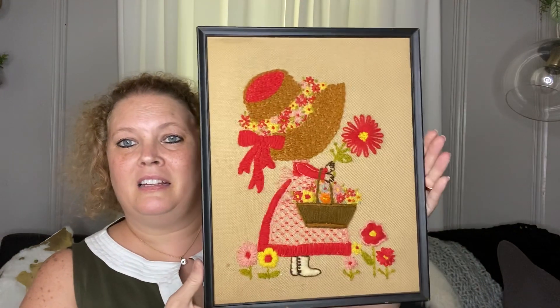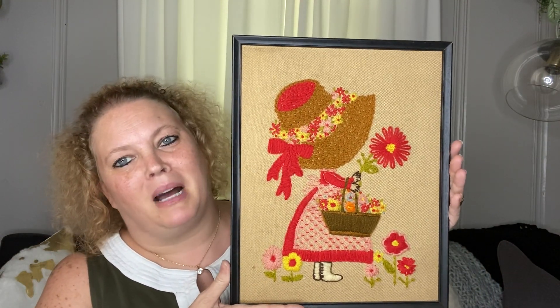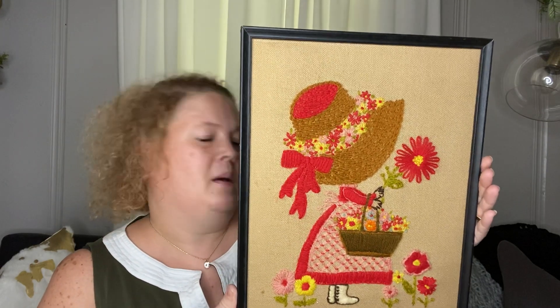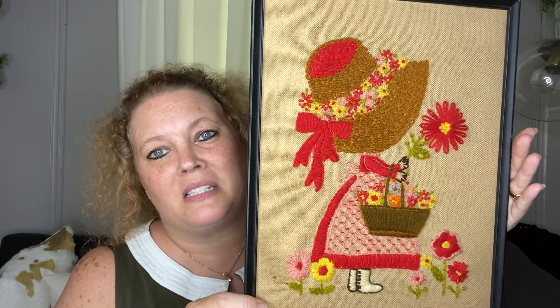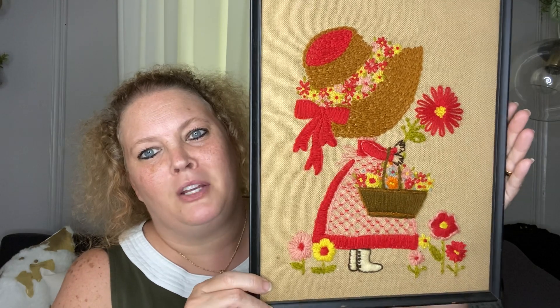Last but not least — this could be Holly Hobby, but I'm thinking it is Sunbonnet Sue. Y'all help me out and let me know what you think! I just love it — I love the bright colors. I did pick this up at one of the local thrift stores and it is so cute. But for some reason I just don't think this is Holly Hobby — y'all let me know what do you think, is it Holly Hobby or Sunbonnet Sue?